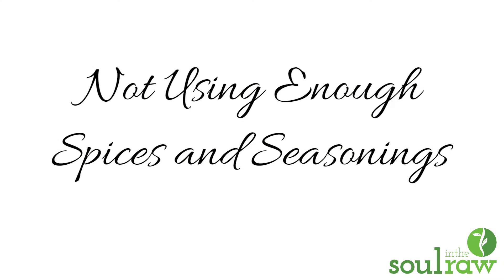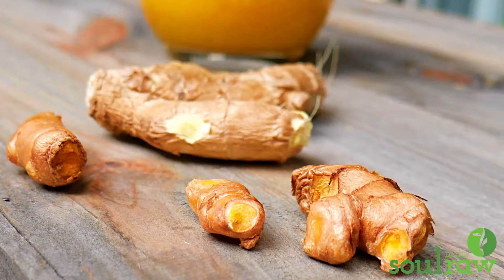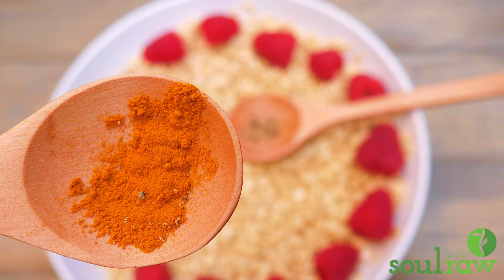Now let's move on to possible mistake number three: not using enough spices and seasonings. Spices are so important to make your food taste good. The cool thing is they're really healthy because they're full of antioxidants and are really anti-inflammatory — many of them, such as turmeric, my favorite. When you know how to use spices, you know how to make flavorful food.